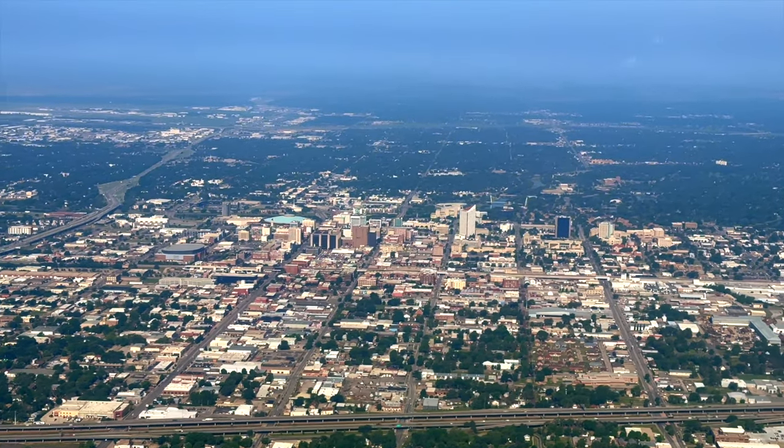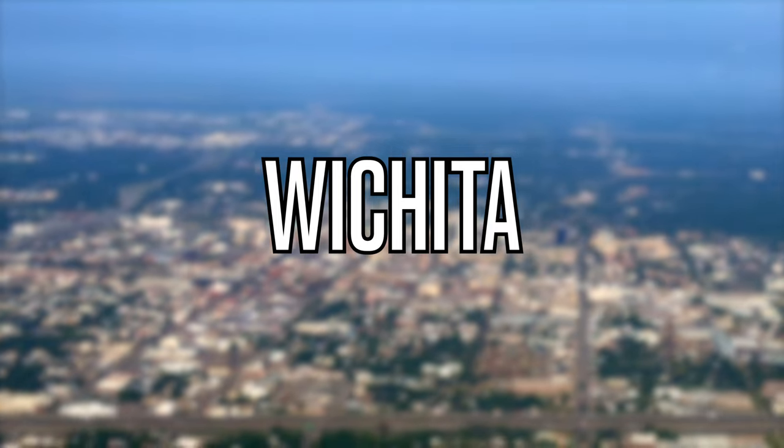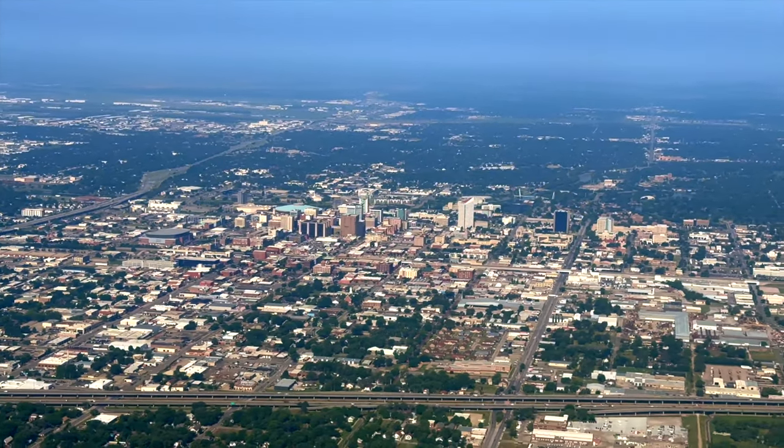I'm Sam and this is SomeAzing Travels. Hey guys, welcome back. Today we're going to explore a gem in America's heartland, Wichita, Kansas.